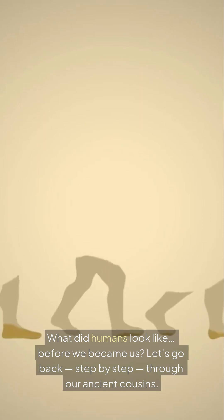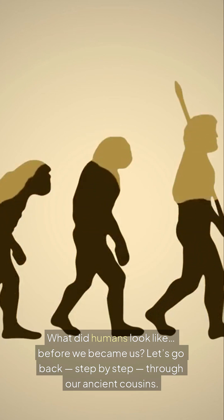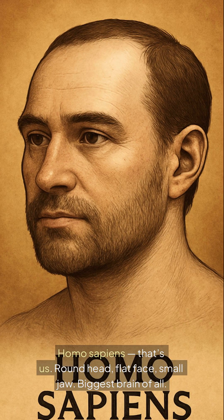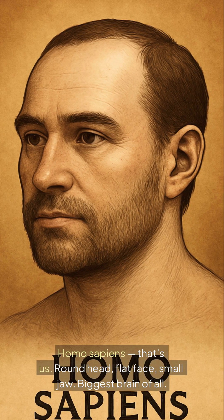What did humans look like before we became us? Let's go back step by step through our ancient cousins. Homo sapiens — that's us. Round head, flat face, small jaw, biggest brain of all.